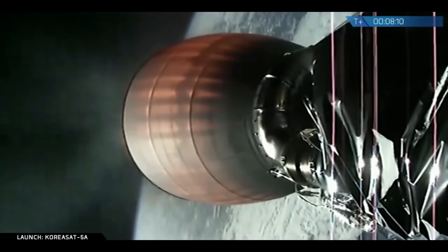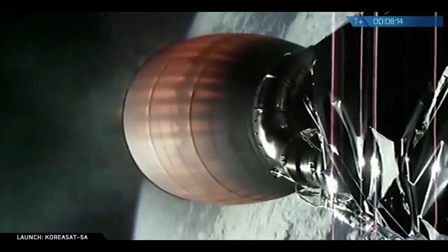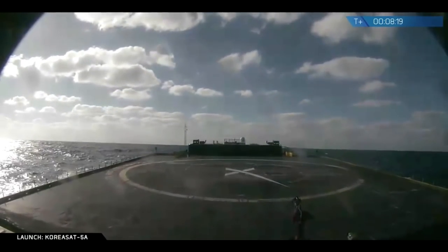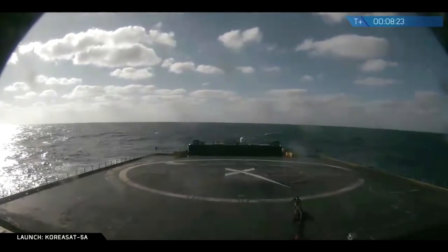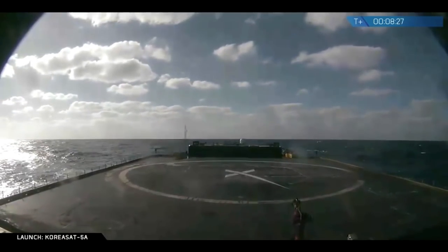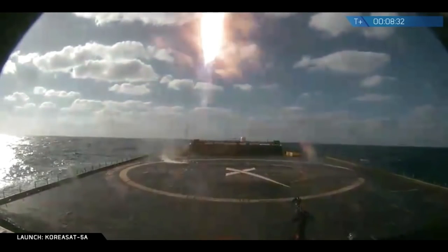Stage one landing burn has started. The landing burn for stage one has begun — a 30 second landing burn. It's a live view from Of Course I Still Love You, our drone ship out in the Atlantic Ocean. We do have confirmation that we had our second stage engine cut off.